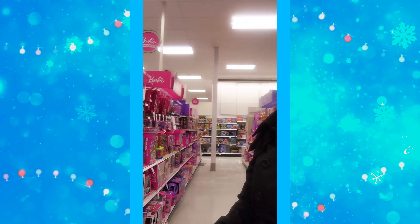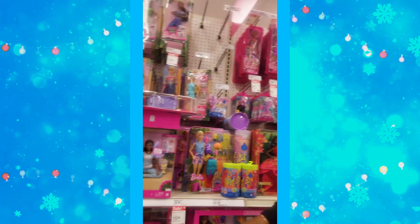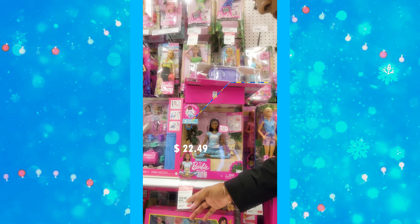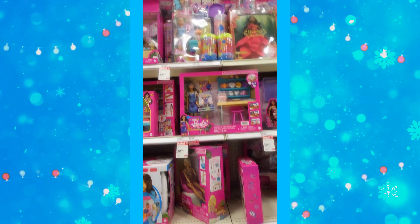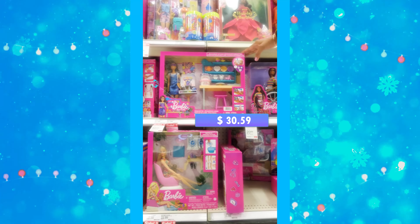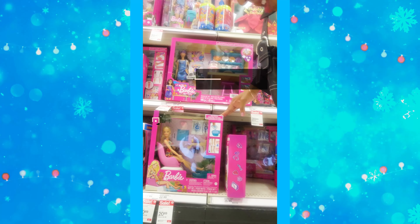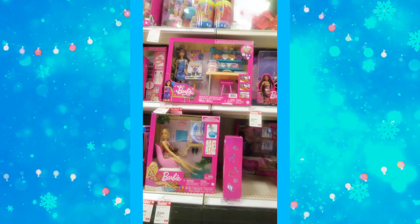Now we're on the girls' aisle — Barbies. Showing the items on sale: a Breathe With Me Barbie was $24.99, now $22.49 — saving $2.50. This one is $30.59 on sale, and another is $20.69 on sale, saving $2.30.